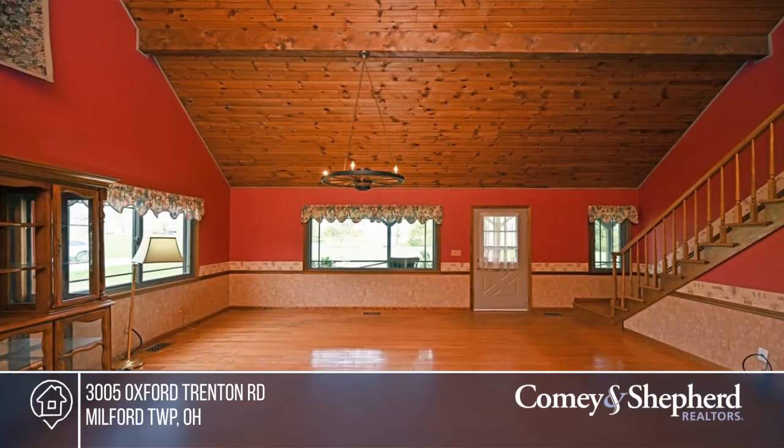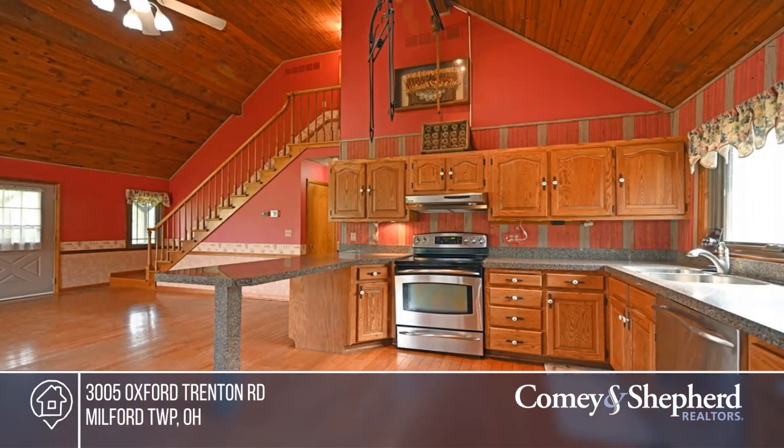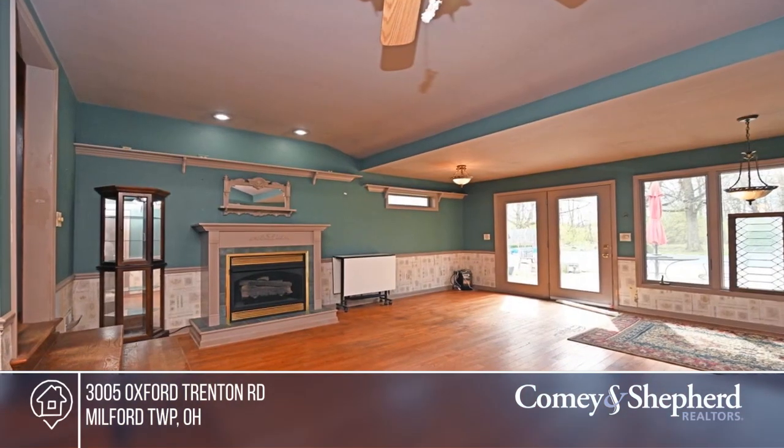Situated on 4.1 acres with woods and a creek, this cedar home offers a vaulted great room, a kitchen and dining area, and a sunken family room with a fireplace. There are three bedrooms and two baths.